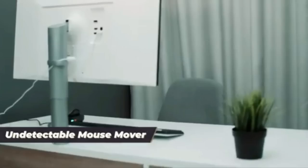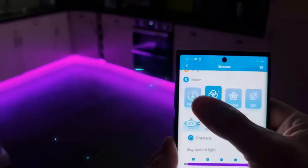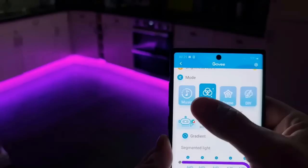The Govi RGBIC Neon Rope Lights are a versatile and customizable lighting solution suitable for game rooms, living rooms, bedrooms, and holiday décor. With IP67 water resistance, they can be used outdoors, but the adapter and control box are not waterproof. The lights feature dynamic RGBIC color settings and animated effects based on nature, holidays, and emotions. They sync with music and can be managed with voice commands via Alexa, Google Assistant, and the Govi Home app. With 16 million DIY color customization options and 64 scene modes, they can be applied to smooth ceilings or walls.